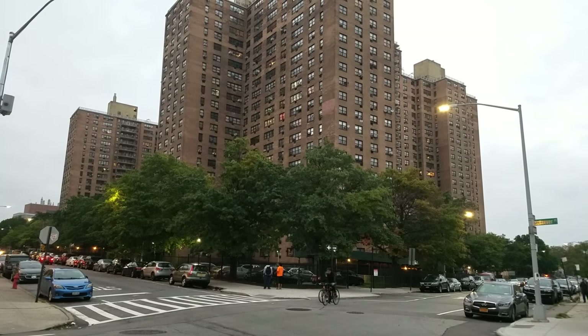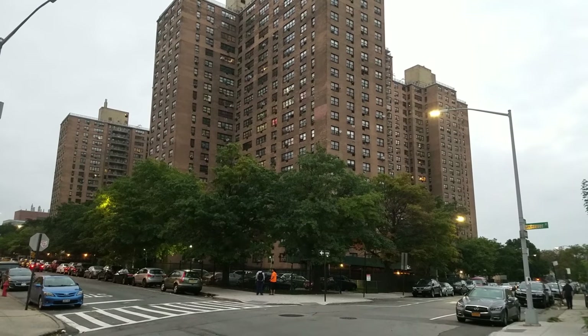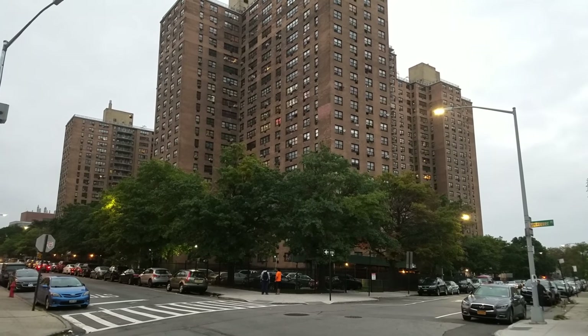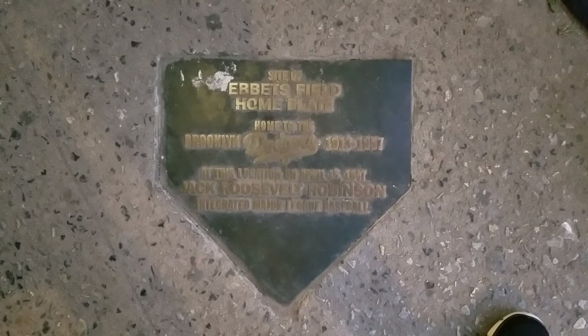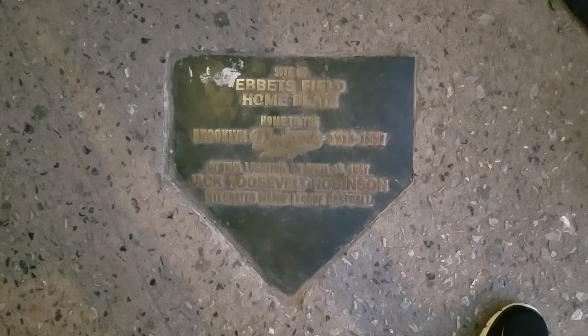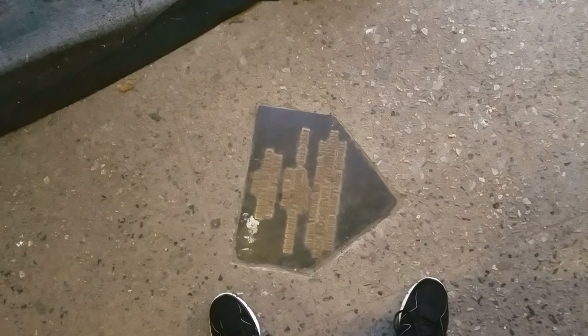This is just awesome — just to be on these hallowed grounds where so much history happened. The coolest thing is we actually found the plaque that marks the original home plate of Ebbets Field, and that's what we're going to take you to right now. This is the exact spot of home plate. When Jackie Robinson came up in 1947, he stood exactly in this spot to take his first at-bat in the Dodger uniform at Ebbets Field. It is truly amazing.